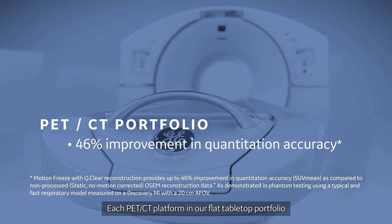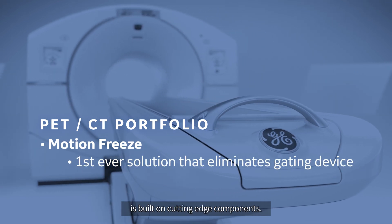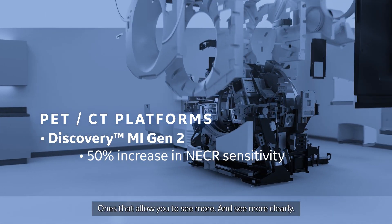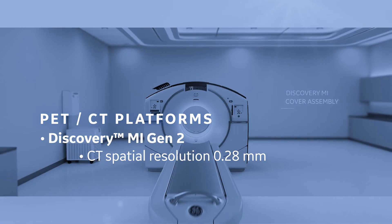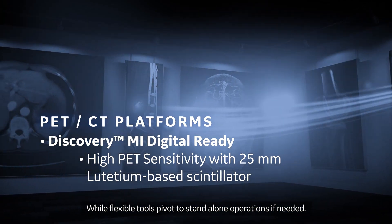Each PET-CT platform in our flat tabletop portfolio was built on cutting-edge components — ones that allow you to see more and see more clearly. While flexible tools pivot to standalone operations if needed.